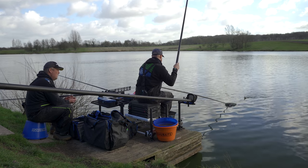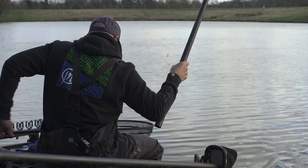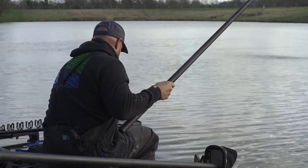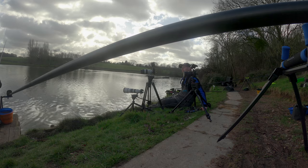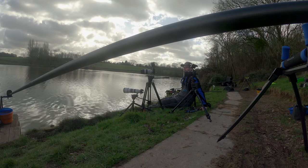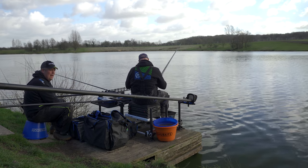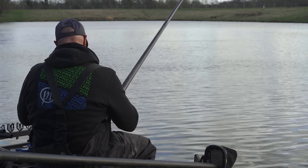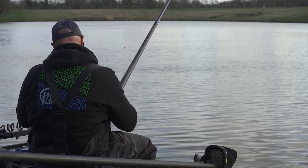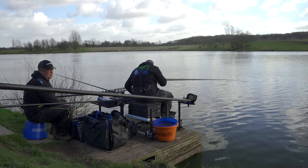I'd never fished that approach before for them - but it would definitely draw them in. For people that haven't maybe seen the videos we've done, quickly - we're talking about intimate skimmer fishing, little skimmers at little venues. That's what it became. It's like Valentine's Day every day fishing for them. The first thing we focused on was a place called Birchhouse Lakes on Pool 1.